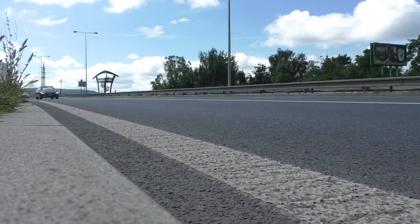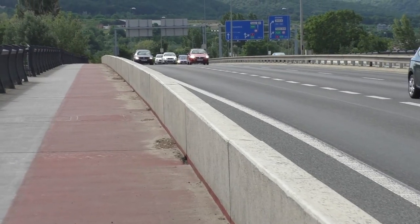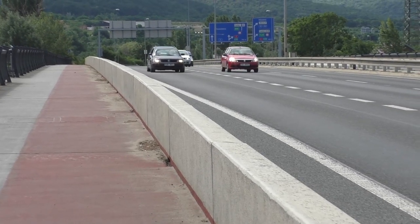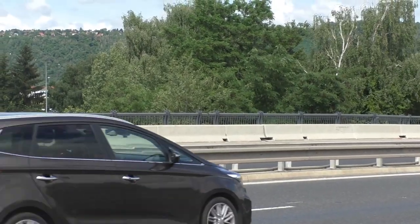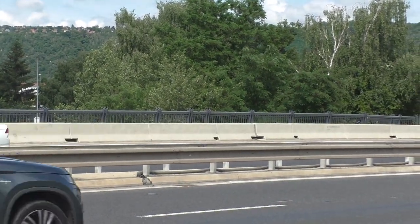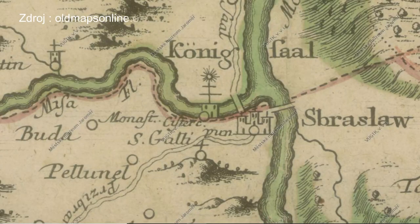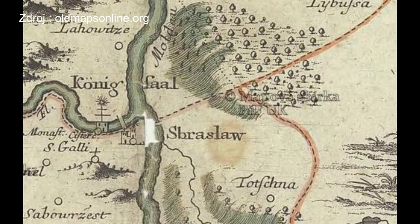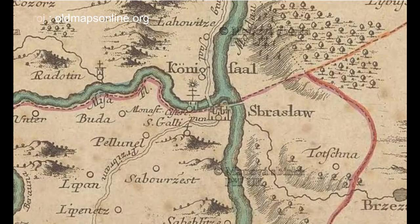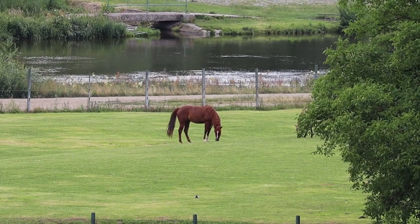Historicky se nacházíme na jedné z nejstarších a nejfrekventovanějších výpadovek. Strakonická ulice a Pchuchelská radiála odjakživa spojuje hlavní město s Příbramí, Strakonicemi, Českými Budějovicemi nebo rakouským Pasovem. Potřeba překonat řeku u osady Lahovice nebyla vždy samozřejmá – dříve totiž hlavní rameno Berounky neproudilo tudy, nýbrž o něco jižněji kolem Zbraslavského zámku, kde se vlévalo do Vltavy.